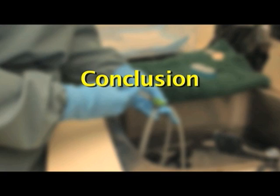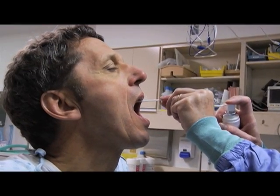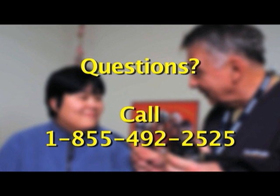We hope this video has given you more information about endoscopy. You should now know if you are eligible, what you need to do to prepare, and how the procedure works. If you have any further questions, you can call the research team in Edmonton toll-free at 1-855-492-2525. Thank you for watching.